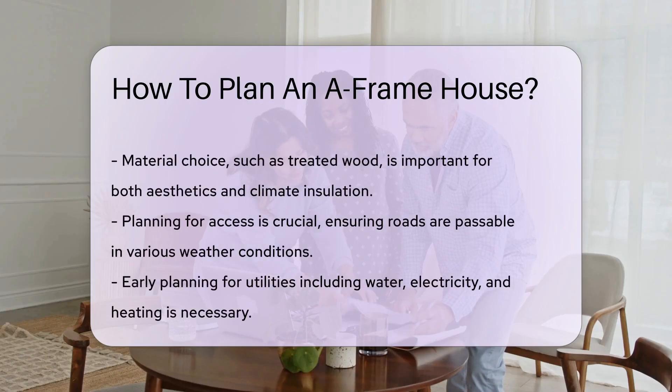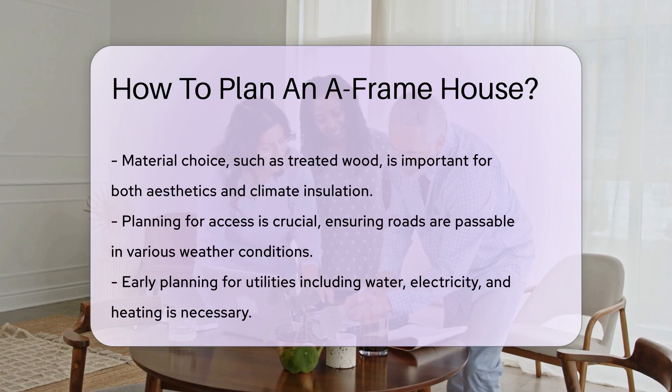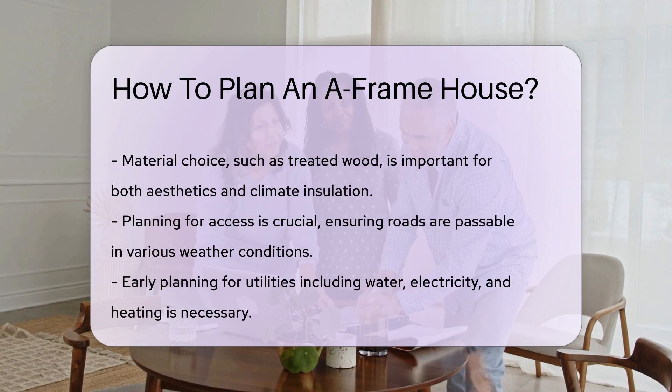Don't forget the windows. Large, front-facing windows are an A-frame's best friend. They let in light and offer stunning views, and they make the house look inviting.